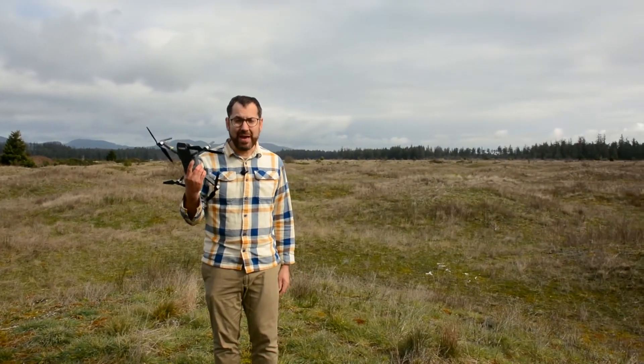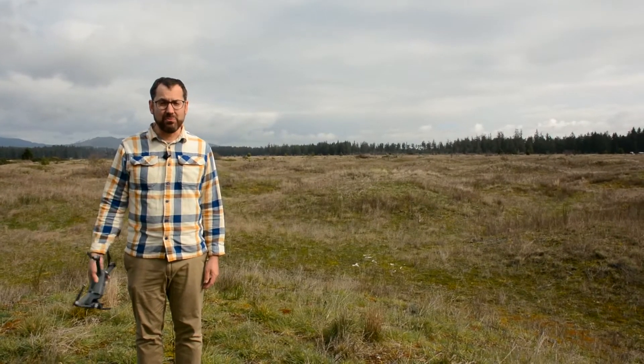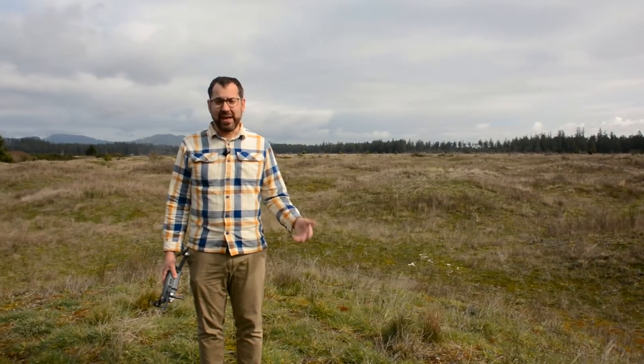Hey, it's Greg from Scholar Farms. We're here at the Mima Mounds in Washington, south of Olympia, and we're going to do a little bit of mapping today. We're going to have the Mavic and we're going to do some live mapping with the new live map from DroneDeploy. Then we're going to do some 360s from Hangar and then some mapping in 2D and 3D that we'll process later in PIX4D.